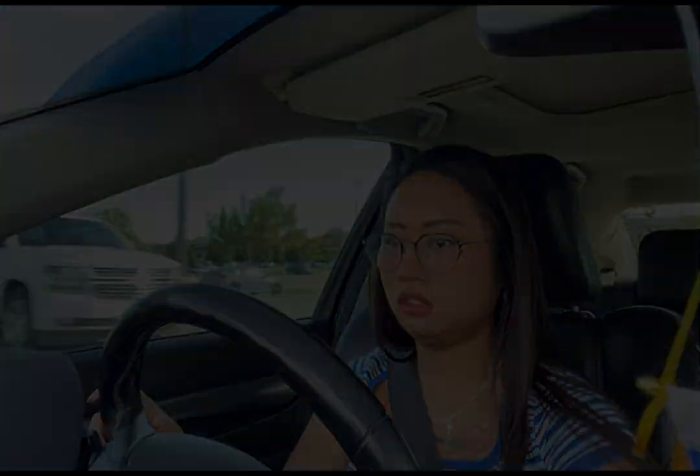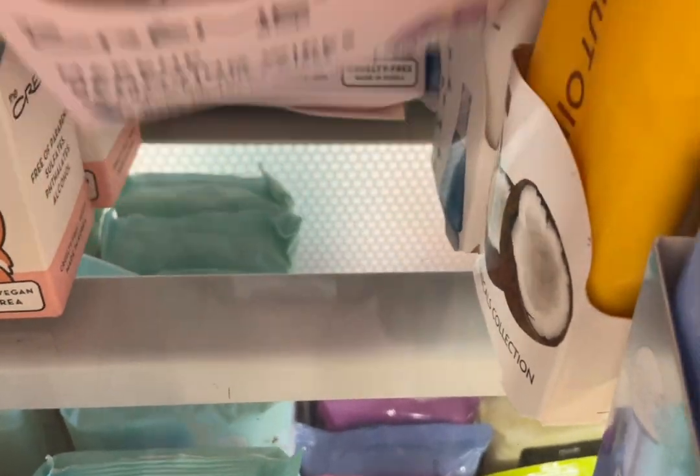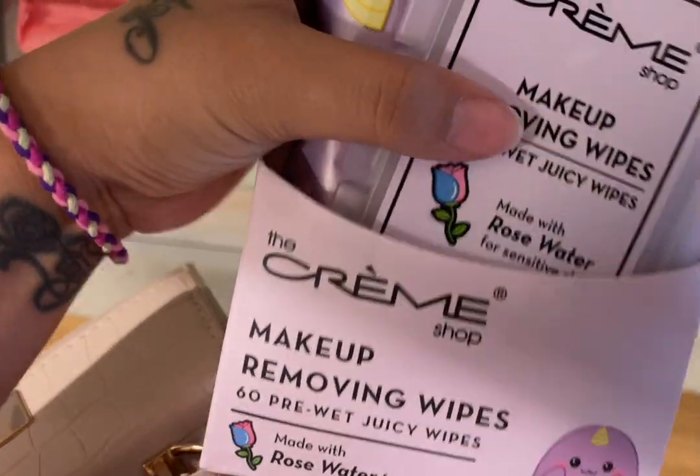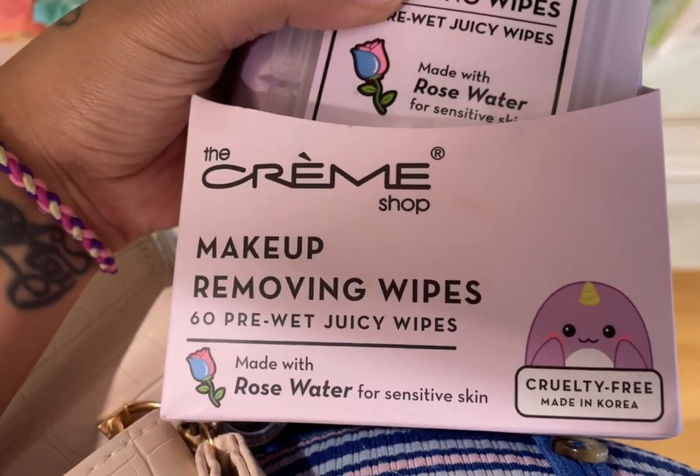It's actually pretty hot today. I think I'm going to get this right here, and that is made for sensitive skin. I just got back from TJ Maxx and I spent — I spent $29.86.